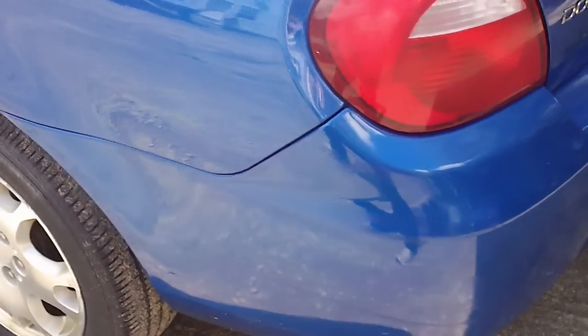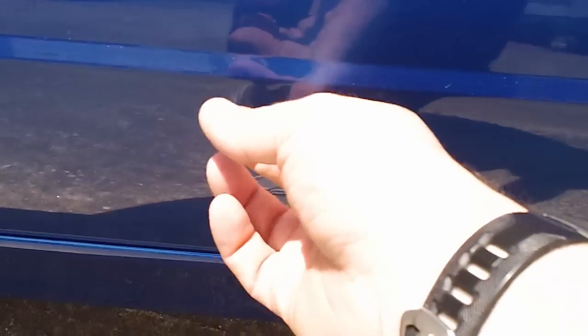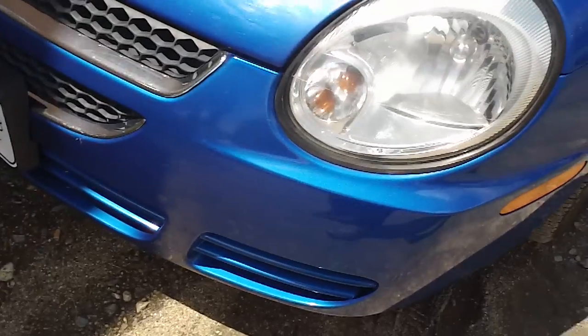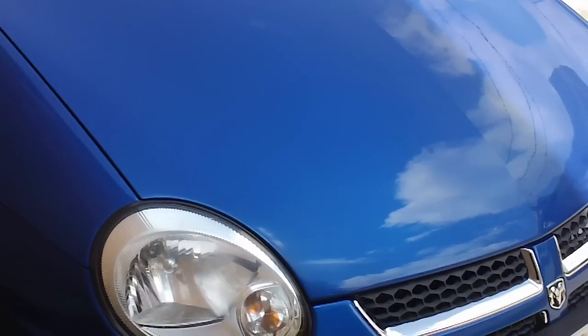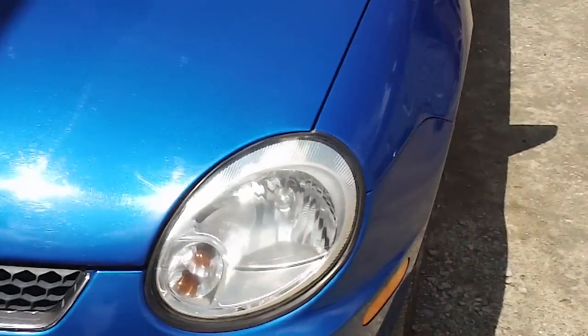If I go through the trouble of fixing it all — there's a big scratch right there — I realize that this bumper will look a lot newer than the rest of the car, which has all sorts of things on it too, like this ding that occurred when a grocery cart hit it literally two months after I bought this car. Then I'll have parts of the car that look newer and other parts that look older — it would just look like a ghetto car.